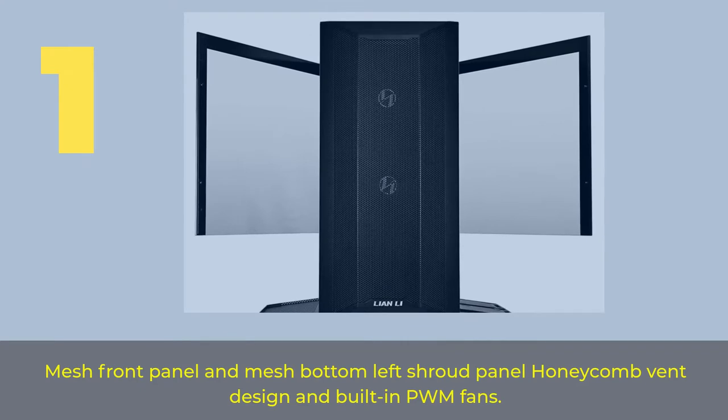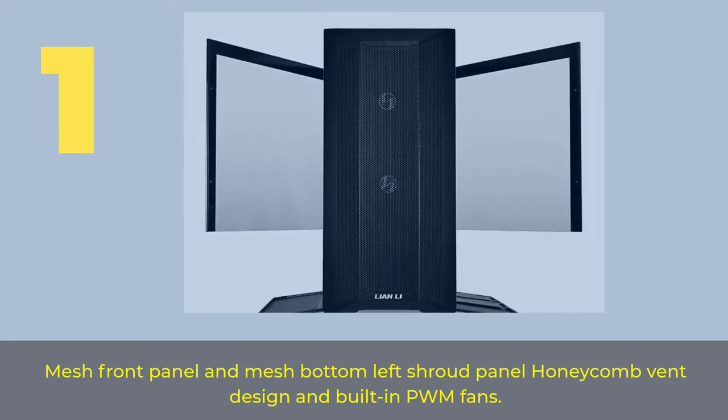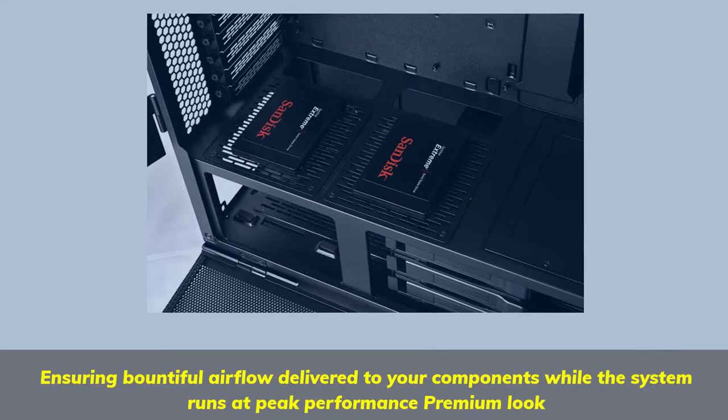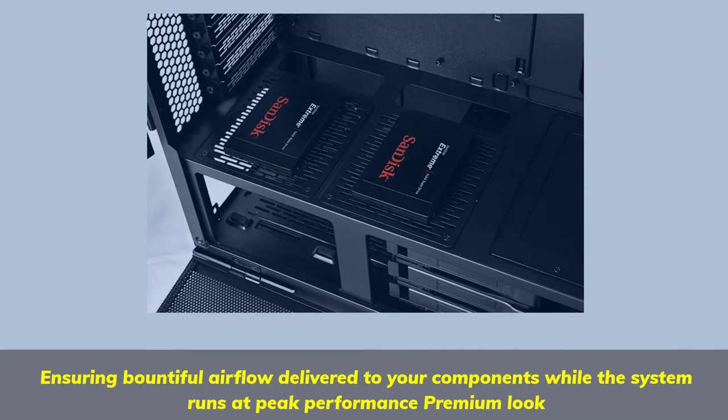Number 1. Features a mesh front panel and mesh bottom left shroud panel with a honeycomb bent design and built-in PWM fans, ensuring bountiful airflow delivered to your components while the system runs at peak performance, with a premium look.